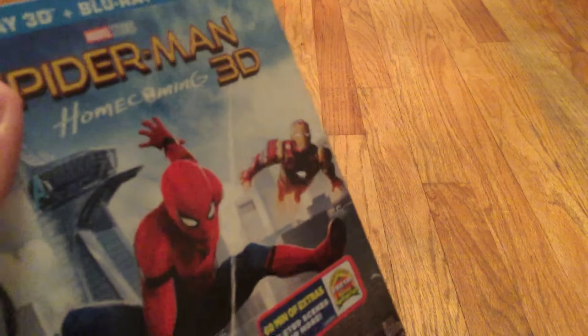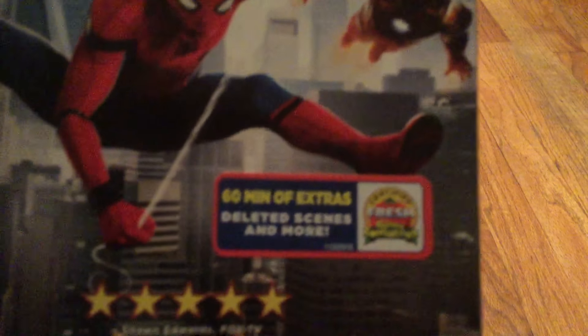Marvel is finally in the MCU, which is awesome, but Sony still owns this movie. On the box: over 60 minutes of extras, behind the scenes and more. Certified Fresh, four stars — 'Best Spider-Man Ever.' I completely agree.